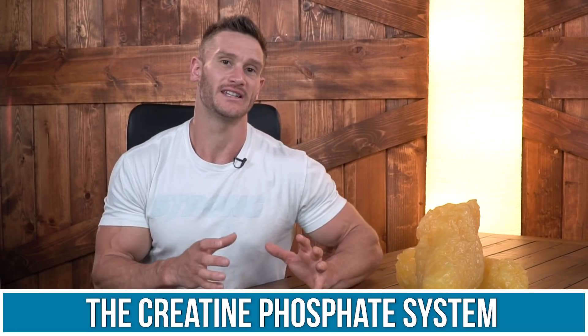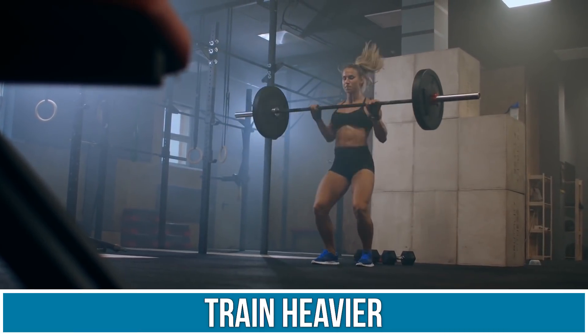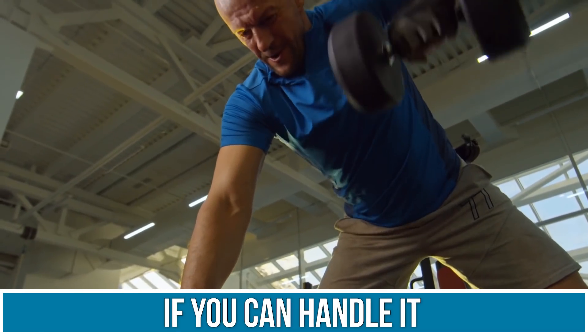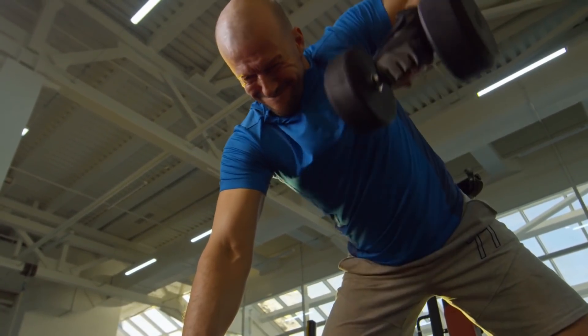What you want to do is gear your training towards utilizing what is called the creatine phosphate system. That means you want to start training quite a bit heavier if you can handle it — do not injure yourself as a result of this. Here's how it works: creatine is not just a supplement, creatine is in your body.